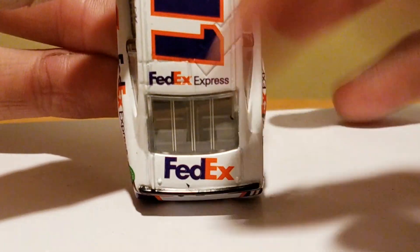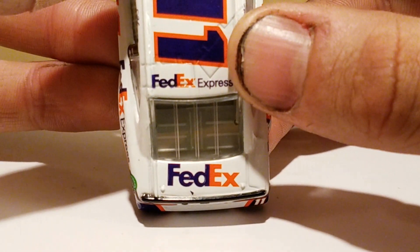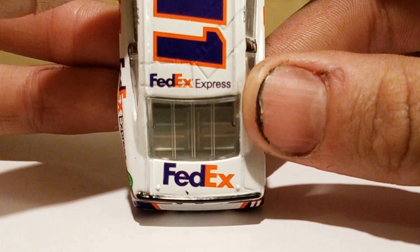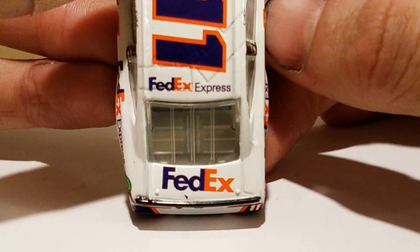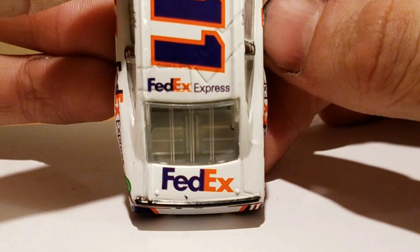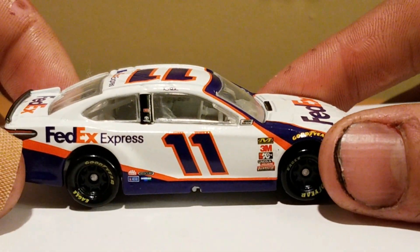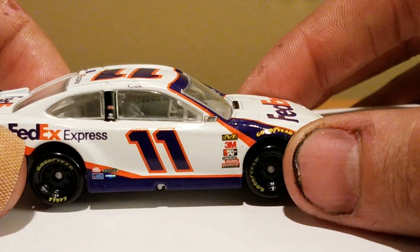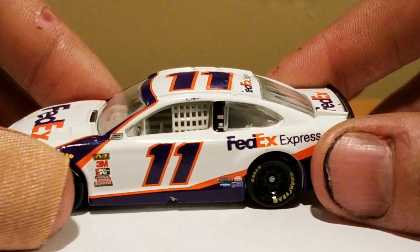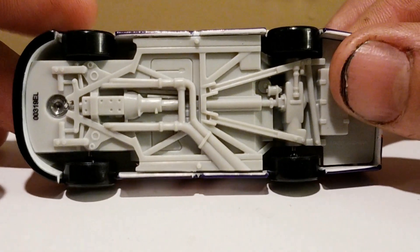Now I'm not on drugs — the FedEx logo is actually crooked on the decal, and part of the spoiler looks like it chipped off. Quality control at its finest. You guys are not drunk and I'm not drunk — that FedEx logo is severely crooked. Yikes. Too bad; it looks like this is going to be another year of crappy quality control from Lionel. And what the heck is on the A-pillar and on those contingency decals?